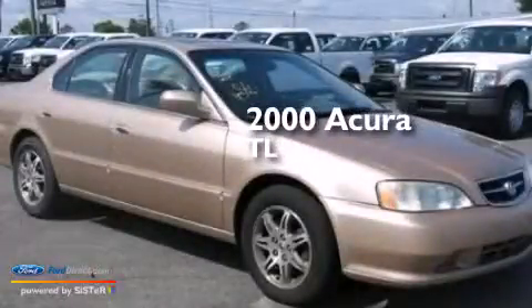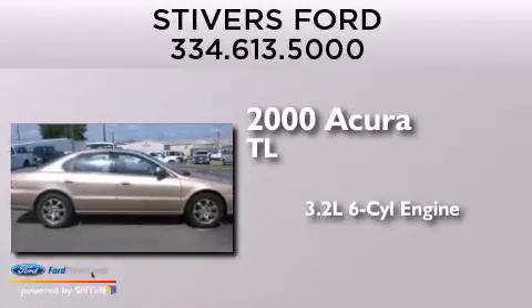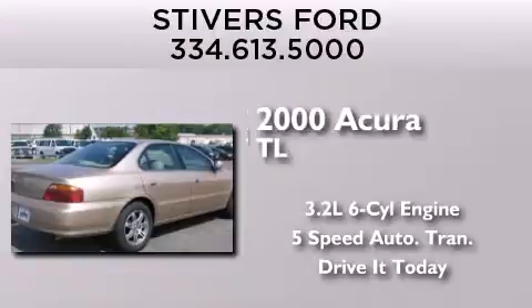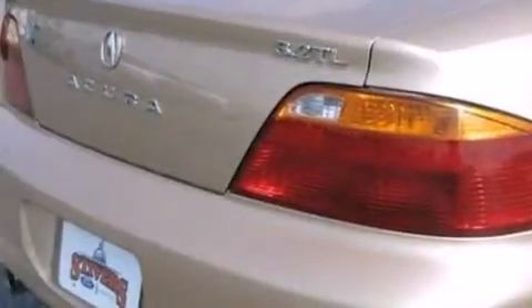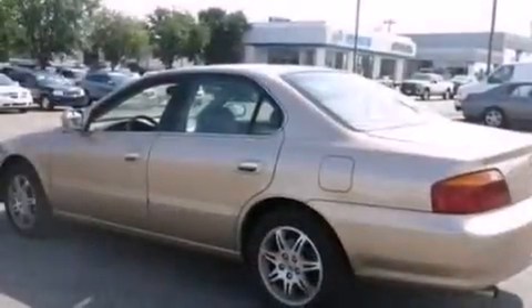This is a 2000 Acura TL. It features a 3.2-liter six-cylinder engine and a five-speed automatic transmission. Its top features include a sunroof, a double wishbone independent front suspension, aluminum wheels, and high-intensity discharge headlights.